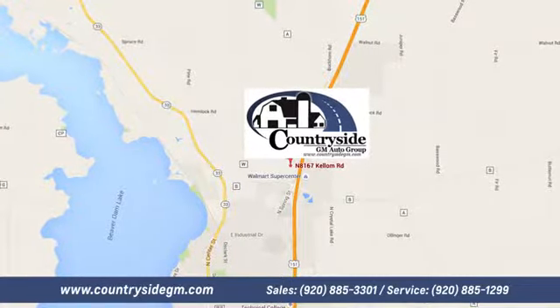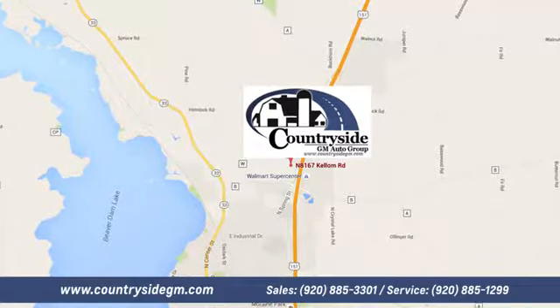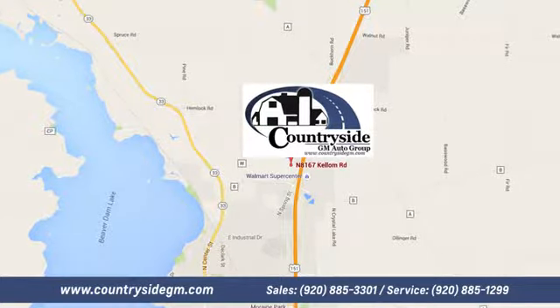We're located at North 8167 Kellum Road in Beaver Dam, Wisconsin, across the highway from Super Walmart.